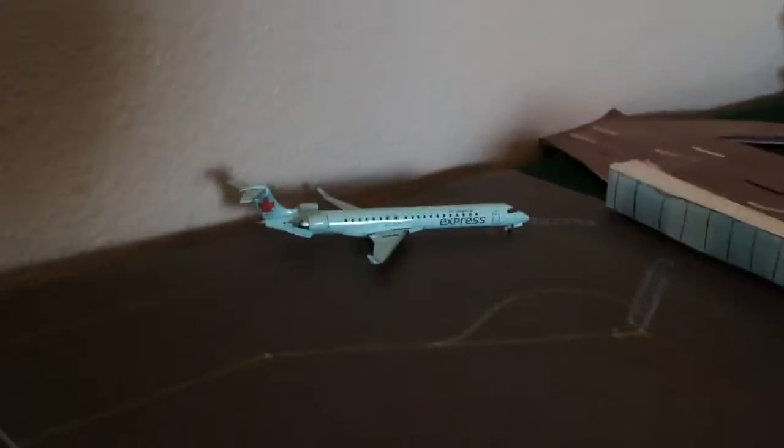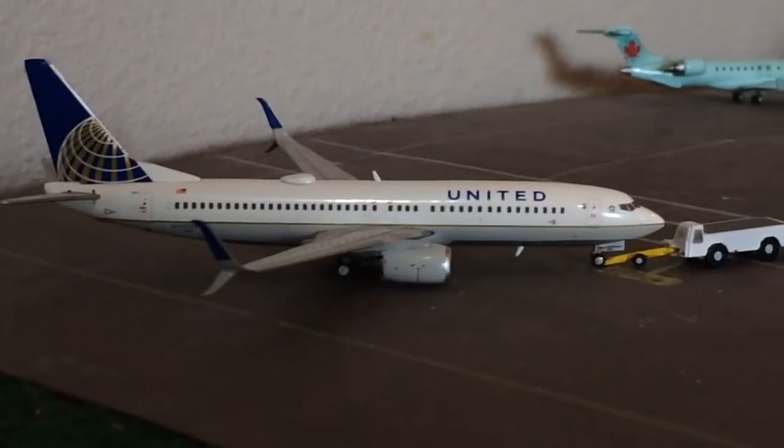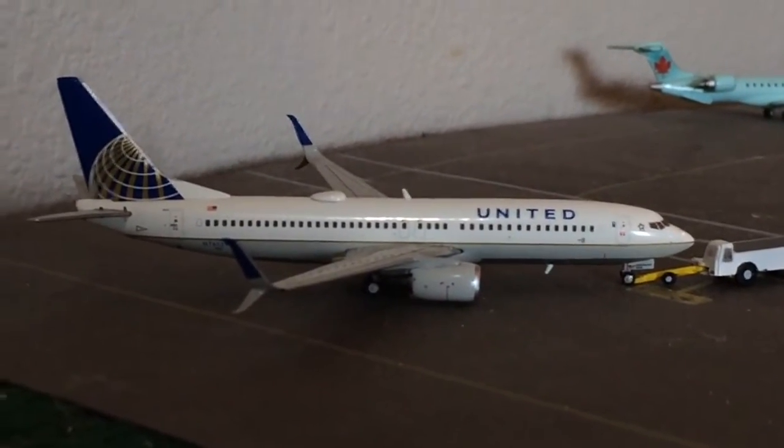Right at the end we have an Air Canada CRJ705 off to Calgary. And we have a United 737-800 pushing back for Chicago — he came in from Houston.